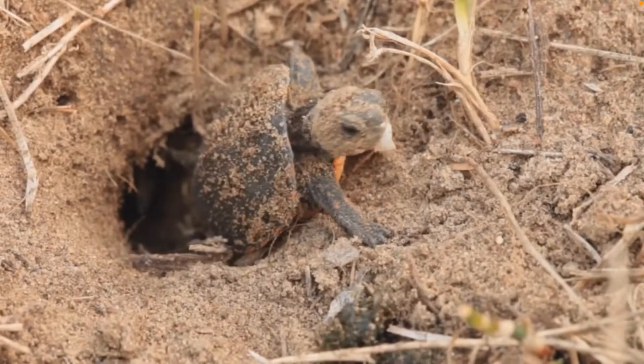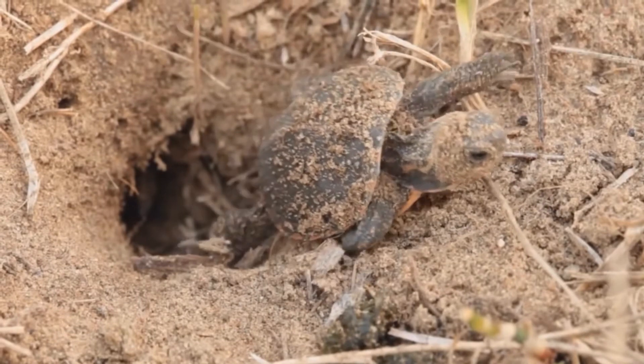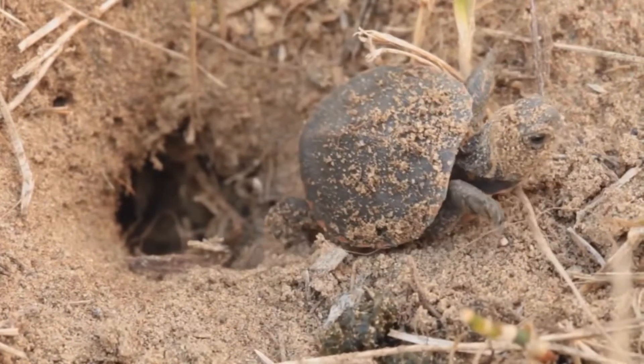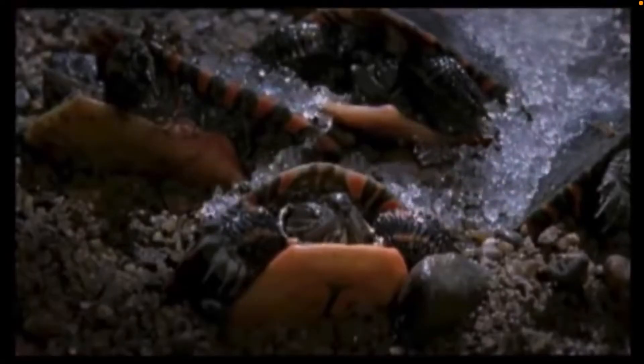Eggs that incubate in a cooler temperature become males, and eggs that incubate in warmer temperatures become females. After 72 to 80 days, the eggs hatch and baby painted turtles come out. The hatchlings dig themselves out of the nest and are completely on their own. However, sometimes when they emerge it's too cold, so they sit in the nest and hibernate until spring. This adaptation allows painted turtles to live much farther north than other turtles.